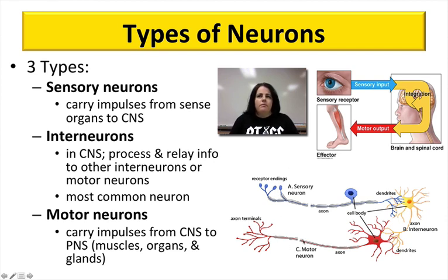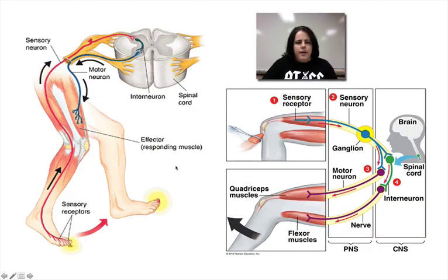Neurons come in different sizes, shapes, and lengths. Before we go over the general structure, this picture shows the difference between these neurons. One picture on the left shows sensory receptors from your toe stepping on a tack — a very long neuron that goes up to your spinal cord. The red changes to green — the green being an interneuron that processes — and then it goes back out to the blue neuron, which is your motor neuron that tells your muscles to contract and lift your foot off the tack. Sensing, processing, and responding: sensory, inter, and motor neurons.